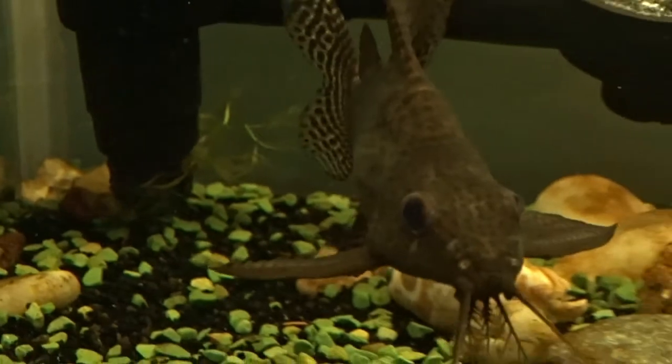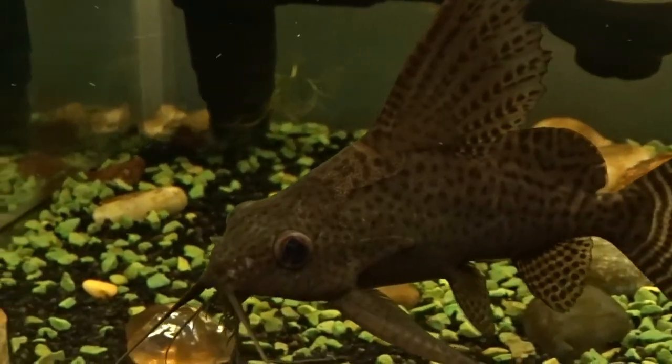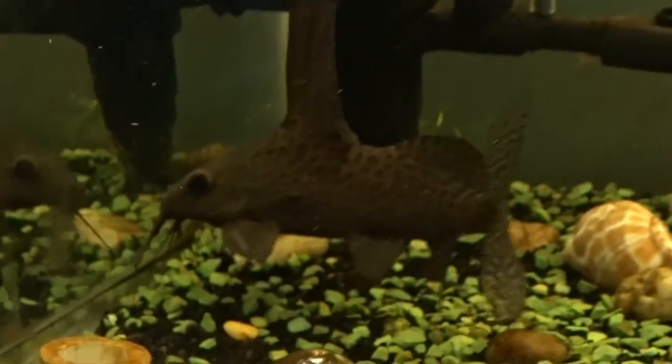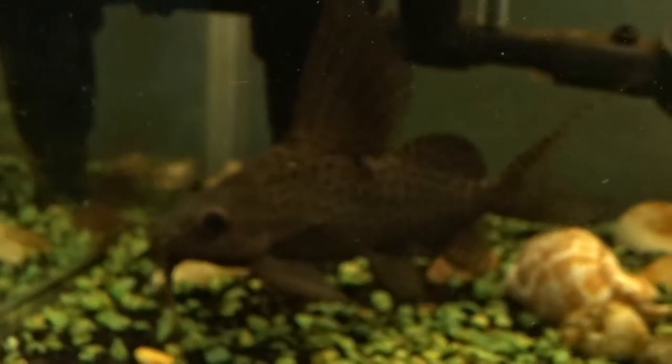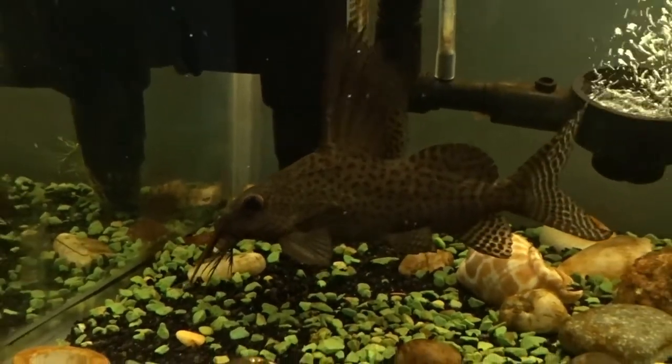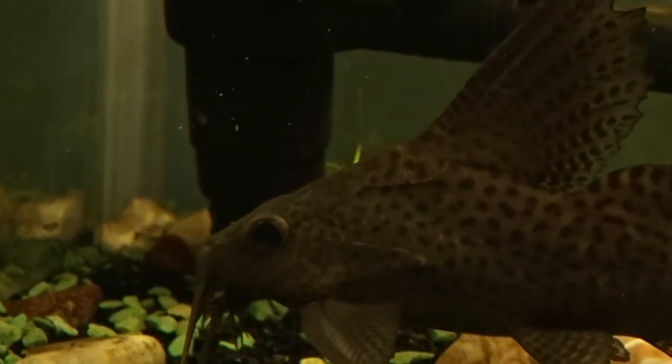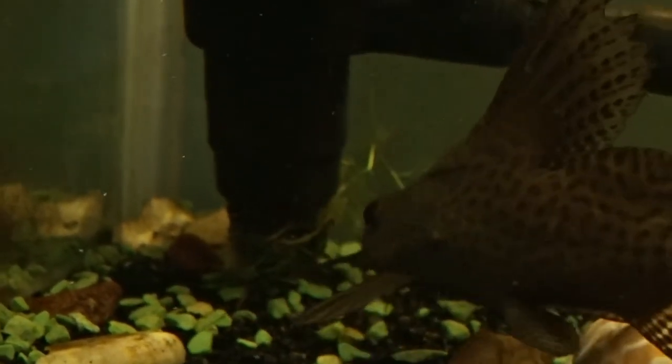They don't have many cons and they're cheap, so what are you waiting for? Go get your own featherfin squeaker today and enjoy a clean tank and a fish full of personality. If you like this video, leave a thumbs up and comment below what video I should do next. I'll be doing a detailed species profile on this fish in the future — covering pH, diet, and more — so stay tuned, and if you like my content, do subscribe to support the channel.